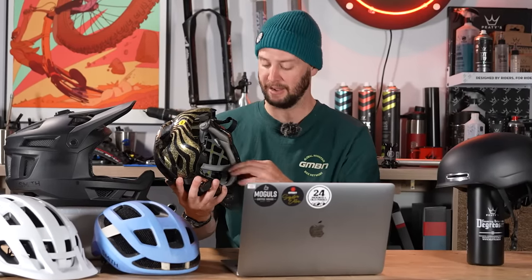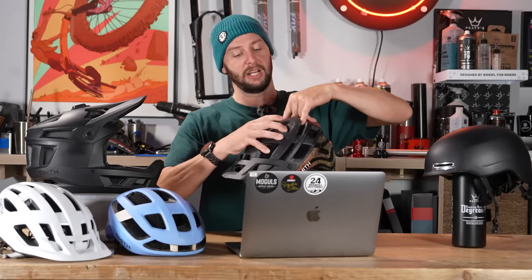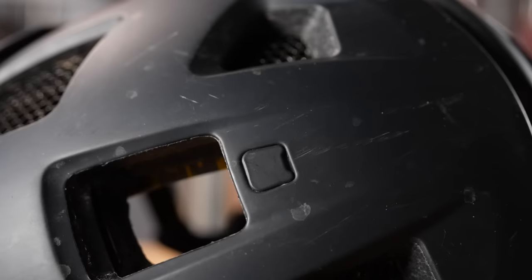The pads within the helmet can differ too. On a more expensive helmet, you might have pads with antimicrobial features, allowing them to stay fresher for longer, rather than a more basic helmet just having simple foam. Other features include goggle or glasses integration — I can slot my glasses into these channels on this Smith helmet — or a little cap that pops off to reveal a GoPro mount. Those kind of features you are going to find on a more expensive lid, but a cheaper lid doesn't make it any less safe because it conforms to the same safety standards.